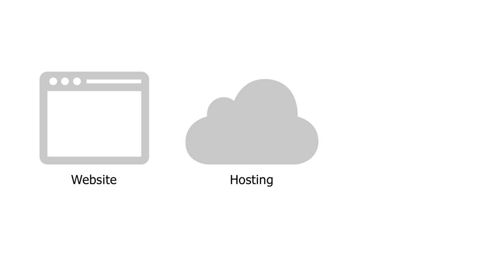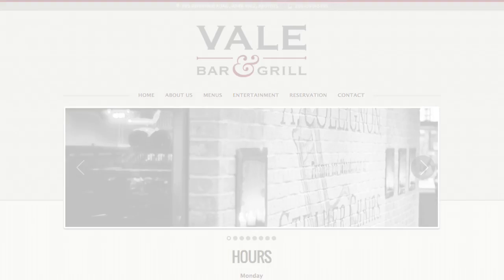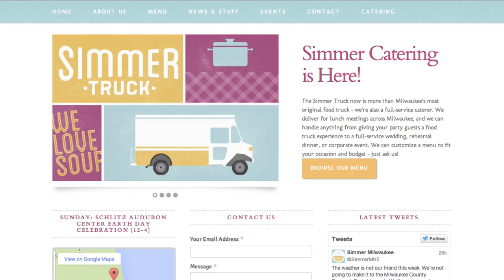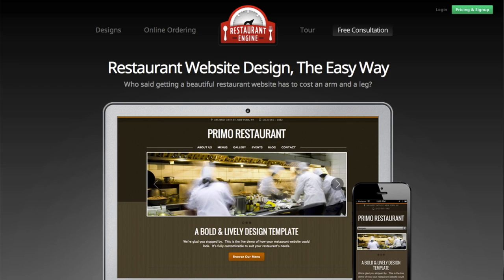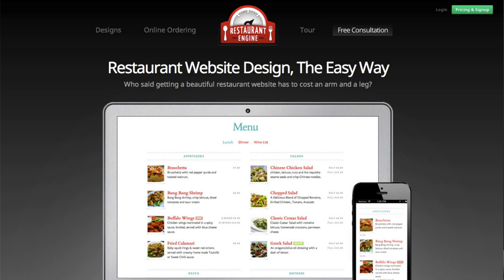What is Restaurant Engine? Restaurant Engine streamlines your website, hosting, and online ordering for your restaurant. Unlike a do-it-yourself website builder, Restaurant Engine gives you a professionally designed website, custom-tailored to your needs. We've also designed our service to be much more affordable than hiring a local web designer. If you watch the whole video today, you'll see how our pricing actually works and how it compares to the alternatives.